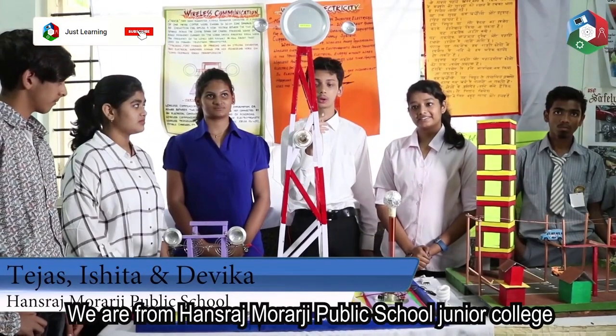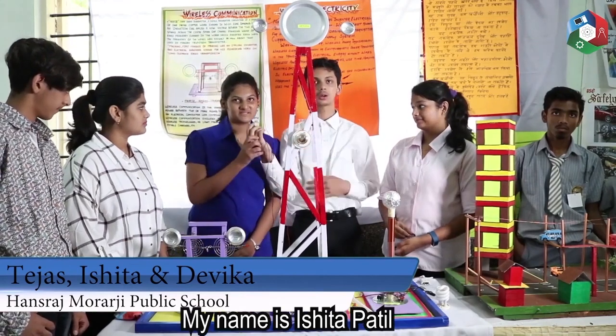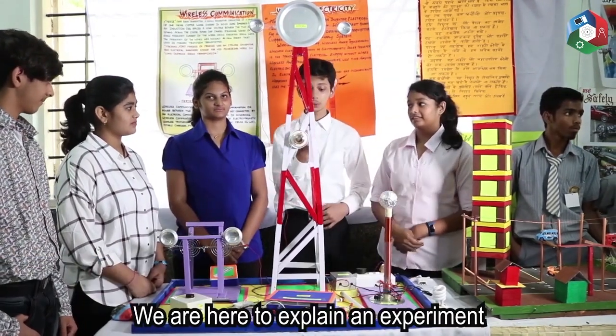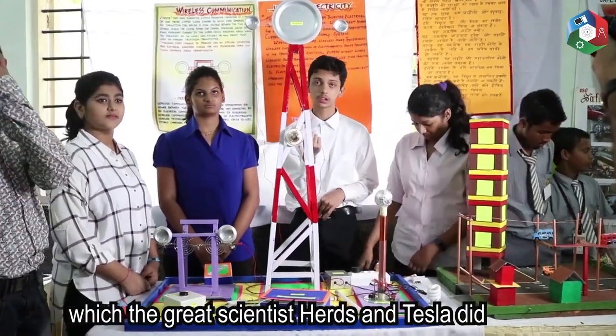We are from Ansar Muraji Public School Junior College. My name is Tejas Sreenivas. My name is Ashita Patil. And my name is Devika Nair. We are here to explain an experiment which the great scientists Hertz and Tesla did.